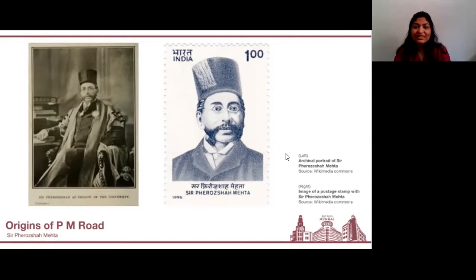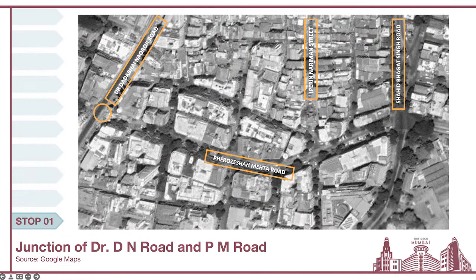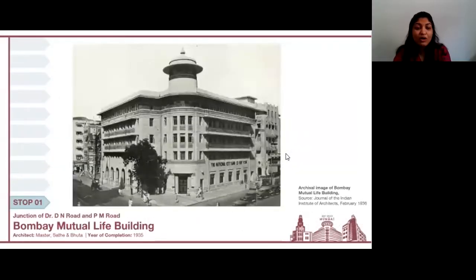With this context, let's now begin to better understand the built landscape along this particular area. We will begin our walk at the junction of PM Road and BN Road, and here we will see three significant buildings highlighted on your screen. The first of these buildings is the Bombay Mutual Life Building.